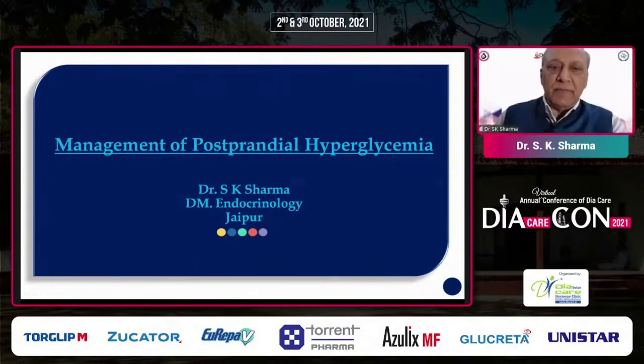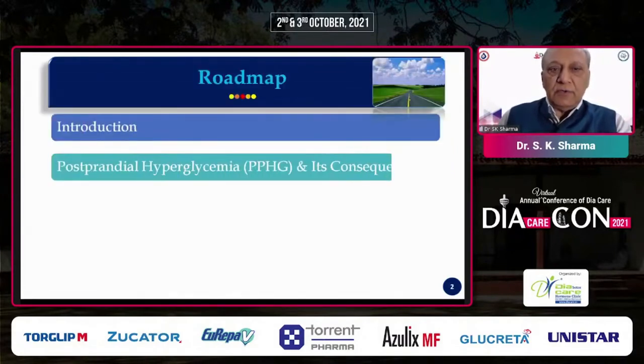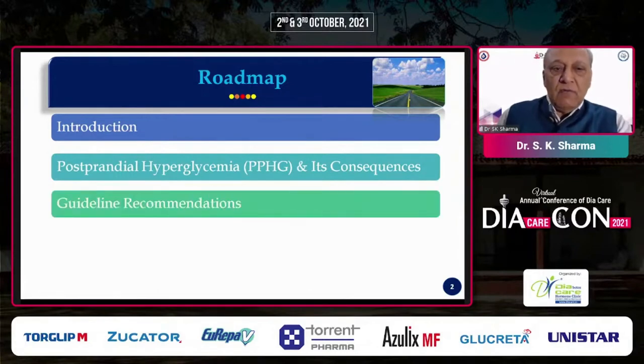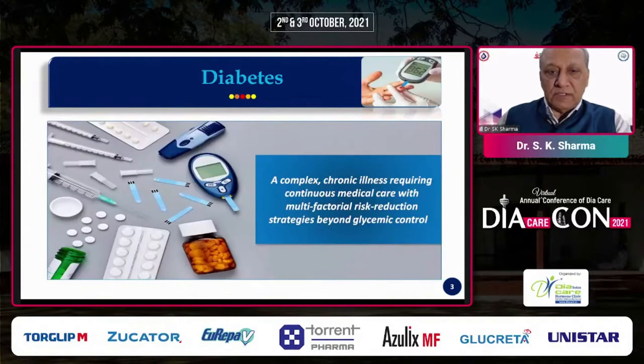The topic given to me is management of postprandial hyperglycemia. I will cover some introductory aspects of postprandial hyperglycemia, its consequences, what the guidelines recommend about its management, and the different therapies available to us.